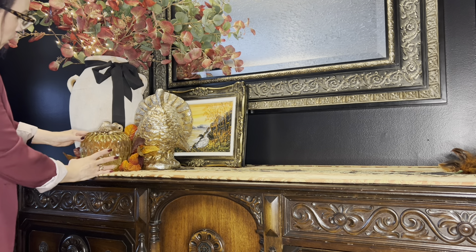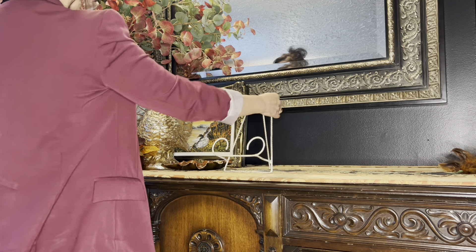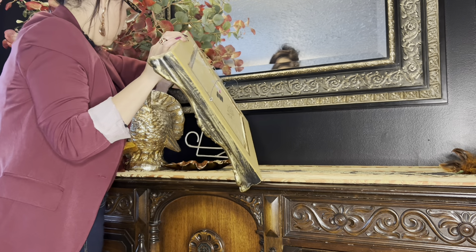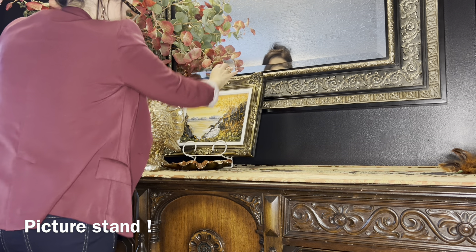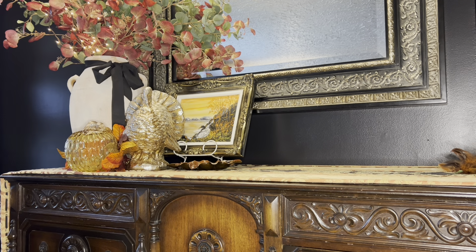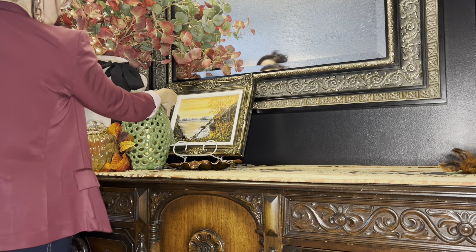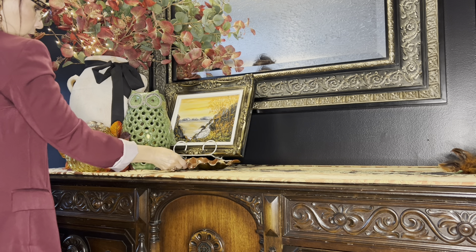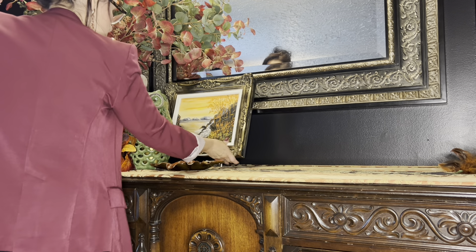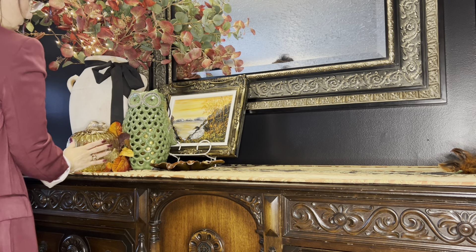Now I'm just going to add in this beautiful glass pumpkin in an amber tone. It kind of goes well with the amber tone of the picture. And adding in another autumnal little plate in the shape of an oak leaf. I thought my picture needed a little more height, so I'm going to add in a little picture frame and see how that looks. I do like the turkey, but then I thought let me try the green owl - I think it might be a little better because of the green in the eucalyptus leaves at the top, and it gives that color I'm looking for.